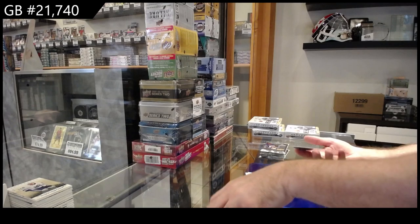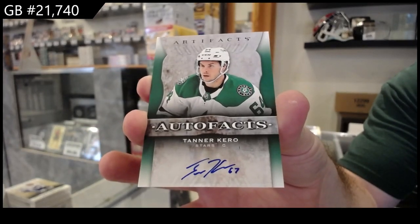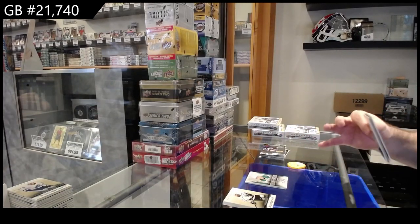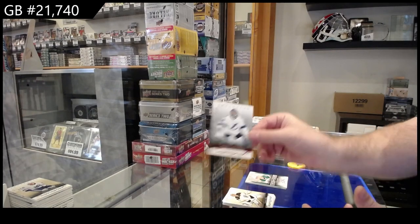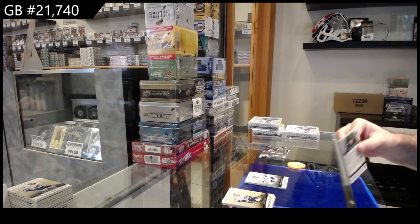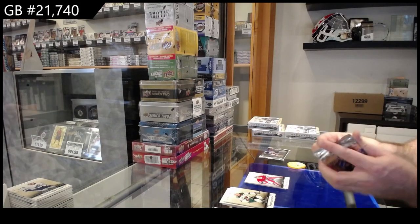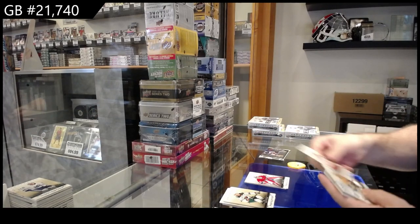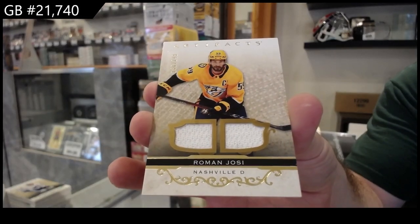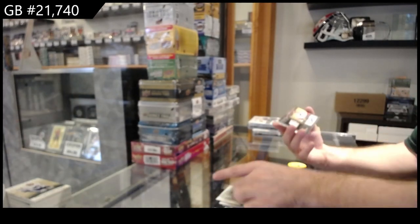We've got an Auto Facts of Tanner Jeannot for Dallas. $4.99 for Tampa — Vasilevsky. $5.99 for Montreal — Carey Price. $2.49 Roman Josi for Nashville.